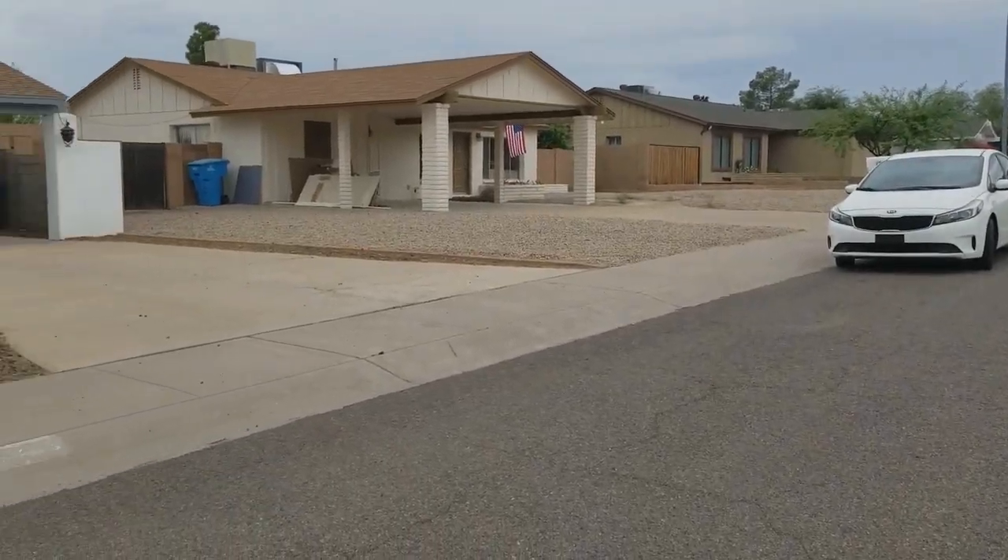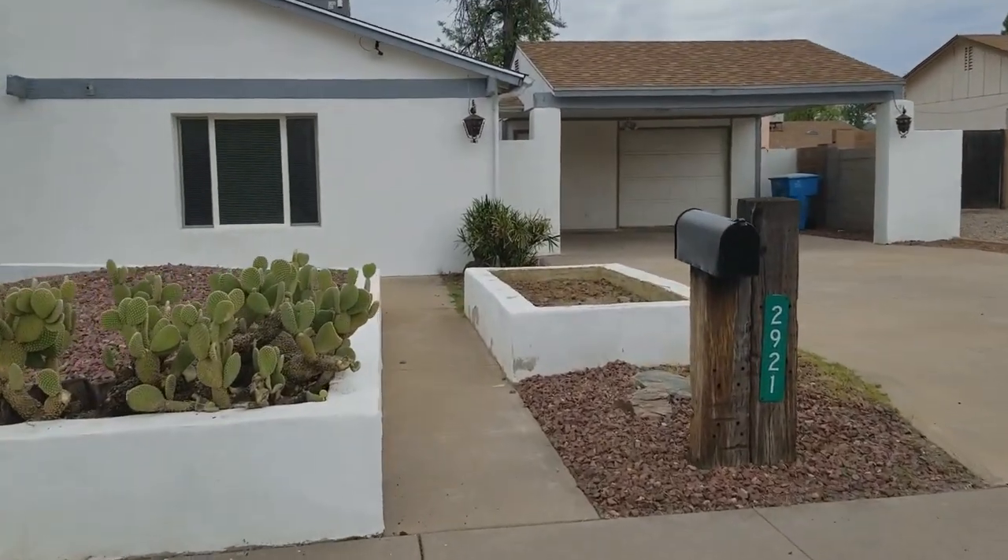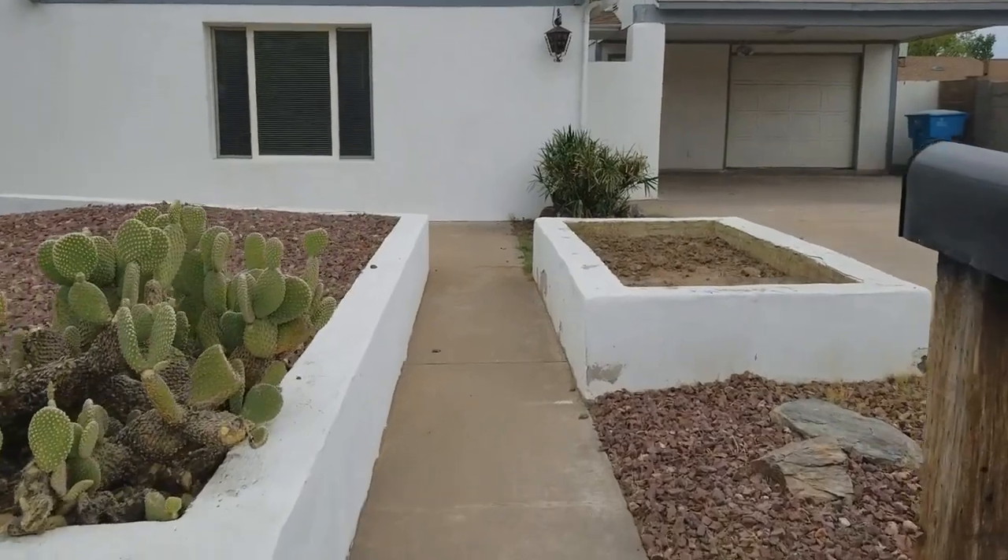Servicestar Realty has been doing property management in Phoenix, Arizona since 2011 and we do strive to be the best, so we really hope that you see that in this video.